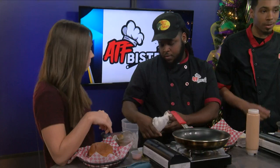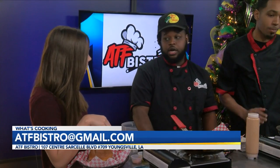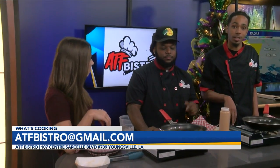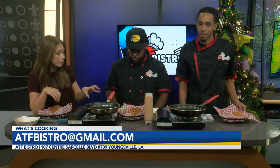Thank you. For those at home that want to come grab a bite to eat, what are your hours? Right now our hours aren't too wide. We're open Mondays — still trying Monday out — 11 to 3. Wednesday and Thursday, 11 to 5. Friday, 11 to 8. Saturday, 11 to 8. Sundays are closed. And you guys have a Facebook and Instagram — ATF Bistro — where they can find everything.